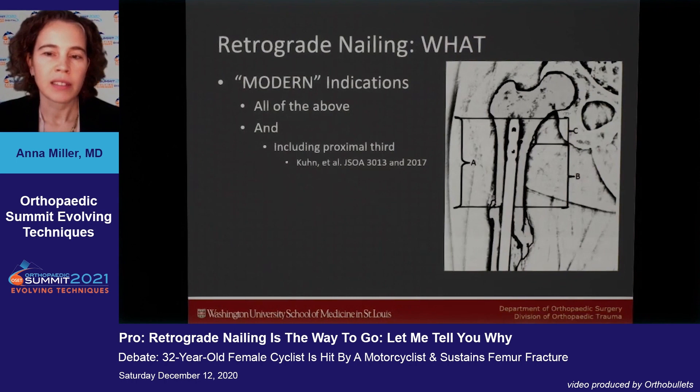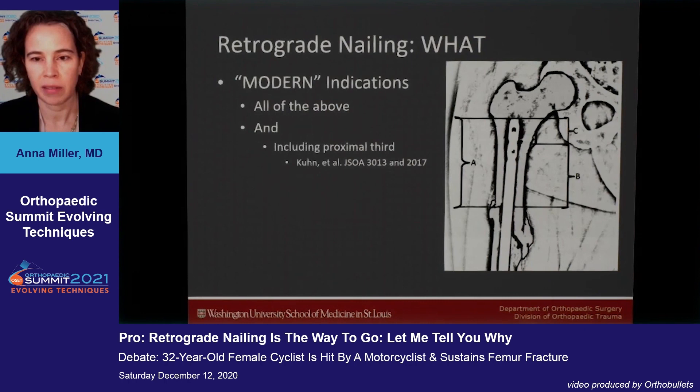Those are the historical indications, but what do we know now? There are more modern indications. There are many recent papers that go over expanding those indications to include almost everybody, including proximal third fractures.